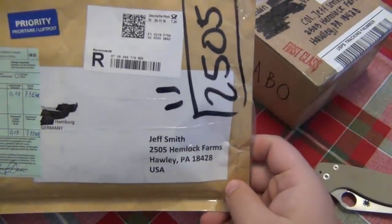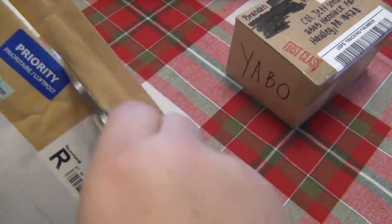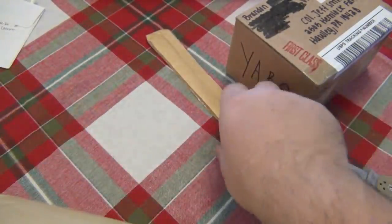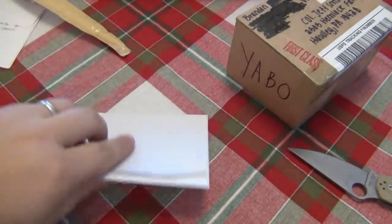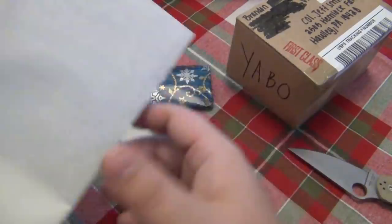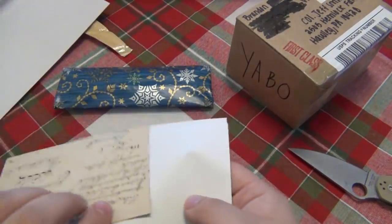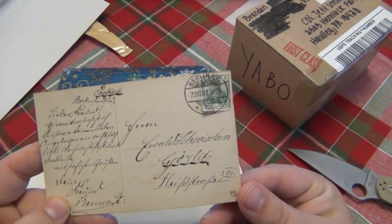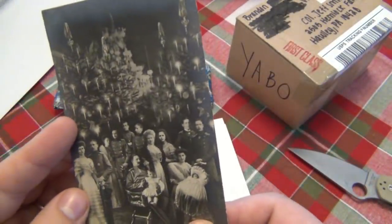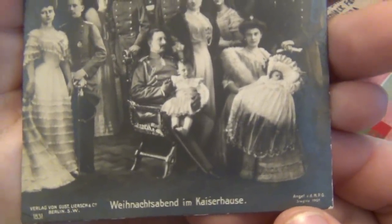Next we have a package from Germany, from Thomas in Hamburg. Let's check that out. We got a wrapped package, a card, and another card. Wow — this is a very cool Christmas card. Let me pan over it. It's in German — I have no idea what it says on the bottom. This is a really, really cool vintage-looking card.